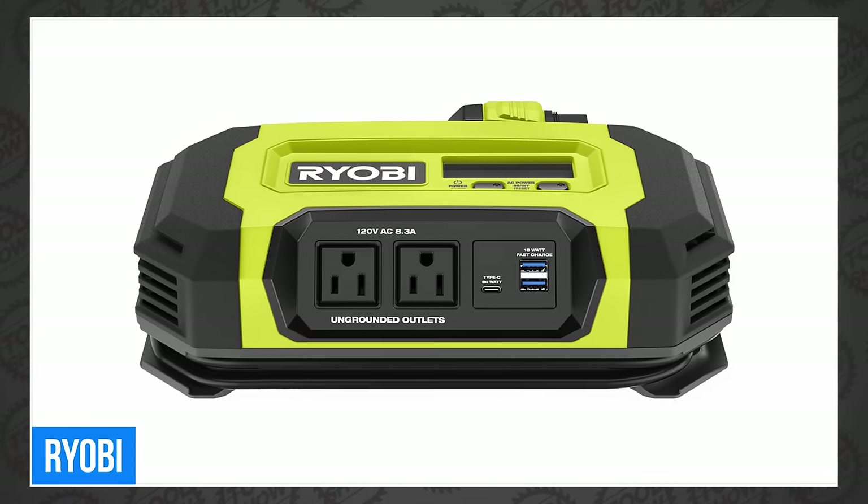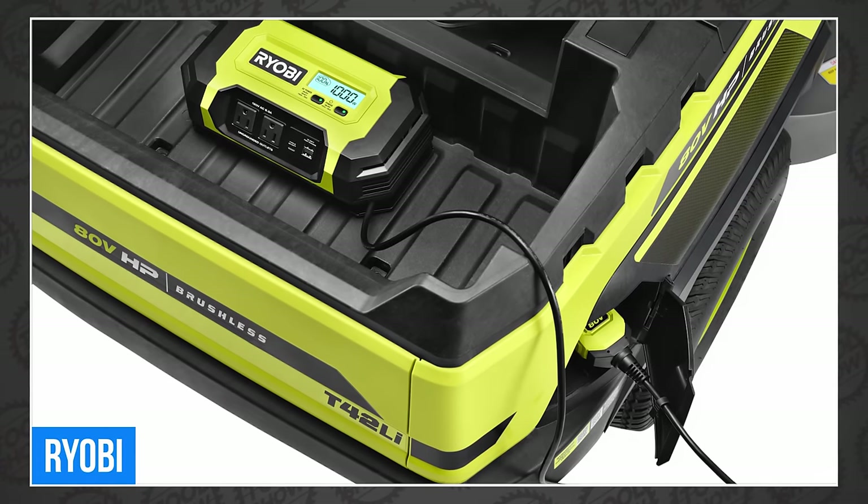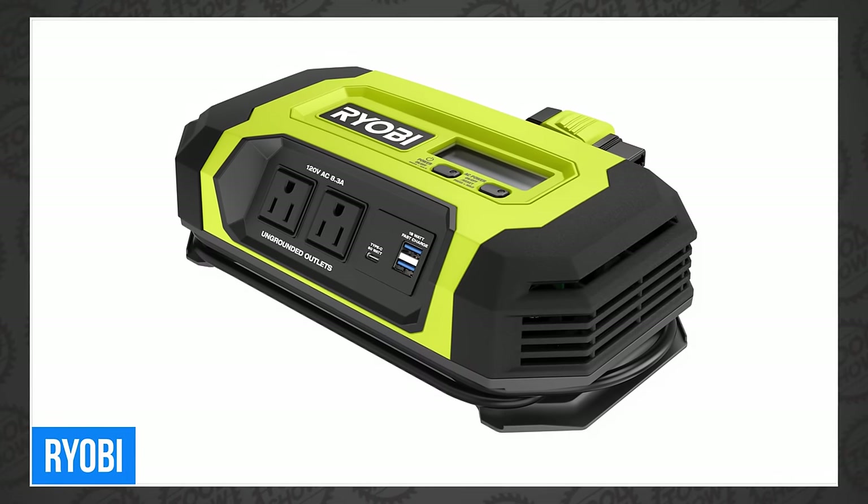We're starting this week's Tool News with RYOBI, who just announced an all-new inverter for their 80-volt platform. This is the all-new RYOBI 80-volt 1000-watt power source. It's an inverter for use with the 80-volt batteries found in their lawnmowers and tractors. It boasts 1,800 starting watts and 1,000 running.